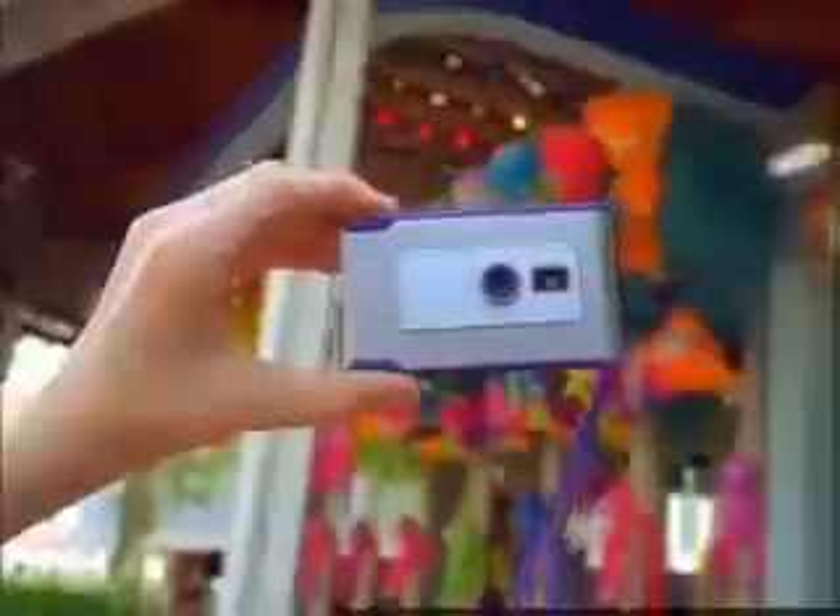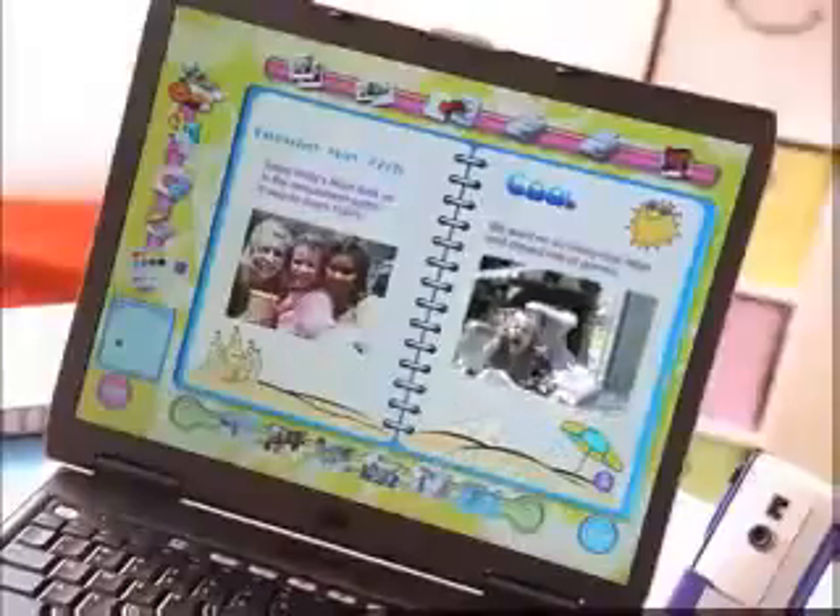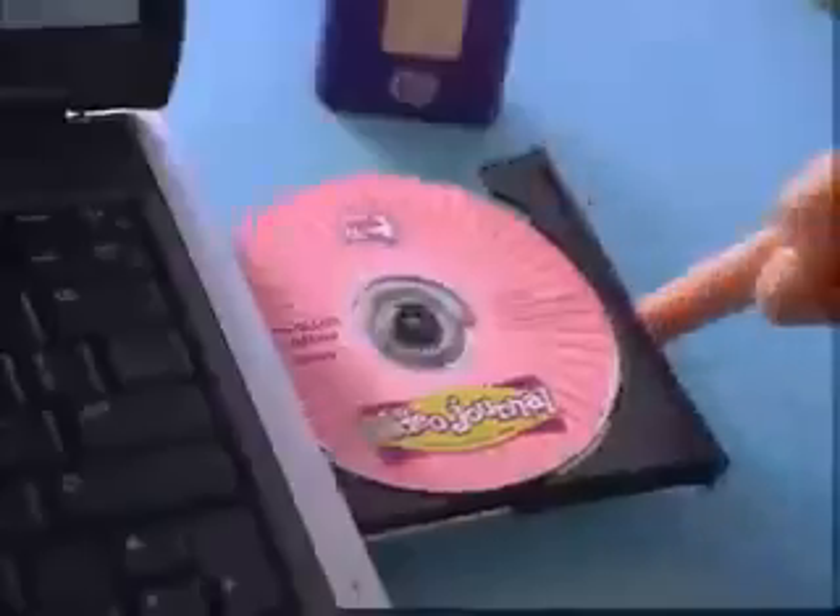From the makers of Password Journal comes the new Video Journal. It lets you capture, create and customize, and works with your PC. It comes with a seriously cool camera and software that takes pictures and videos.